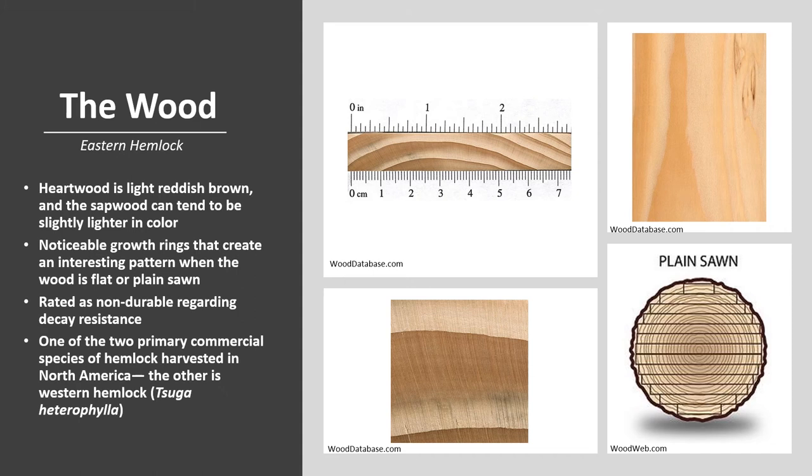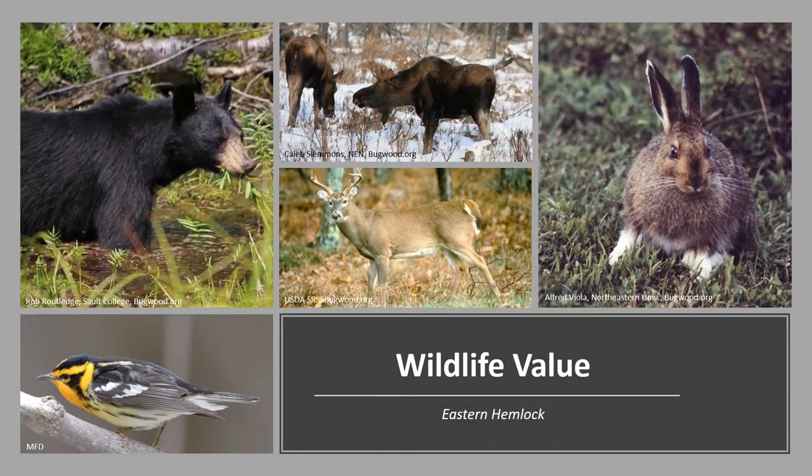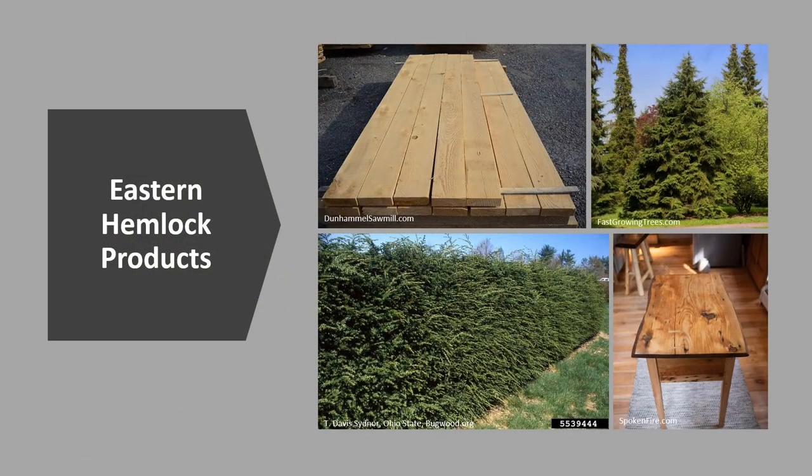Eastern Hemlock is one of the two primary commercial species of hemlock harvested in North America, the other being Western Hemlock. It's an important wildlife tree — numerous animals browse the foliage, including white-tailed deer, moose, snowshoe hare, and eastern cottontail. Mice, voles, and birds consume the seed, and porcupines gnaw on the bark. Cove forests in the Appalachian Mountains provide nesting sites for many birds including migratory warblers, and large hollow trees provide denning sites for black bear. The wood is used primarily as construction timber for light framing, roofing, subflooring, boxes, crates, and pulpwood. It's also widely used as an ornamental and responds well to pruning — currently there are more than 50 different cultivars.